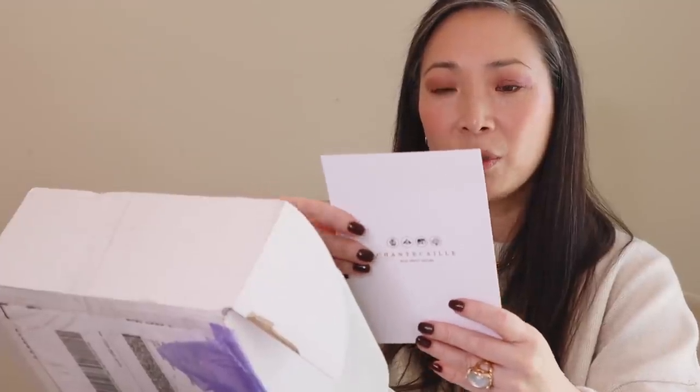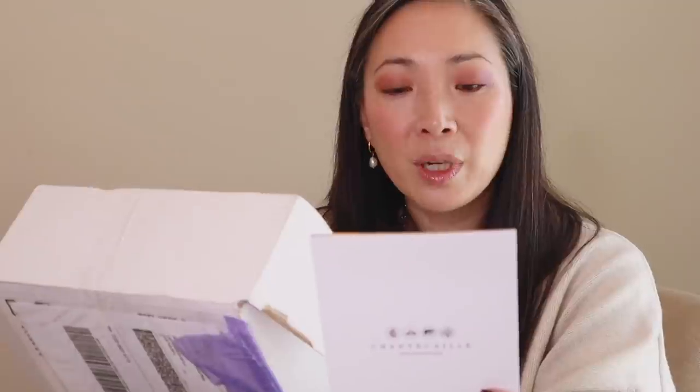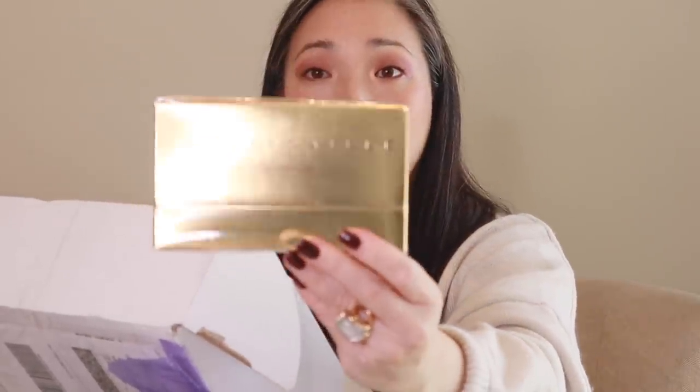Next up, I got a box from Chantecaille. They sent over their Gold Recovery Intense Concentrate PM. It is described as an unprecedented concentration of botanicals in a remarkable nighttime booster serum. You're supposed to use it for 28 days straight, applying it directly to clean skin followed by your choice of serum and moisturizer. There are four different vials in here, so probably one for every week. I think I can integrate this into my Retrovet nighttime skincare routine. Thank you so much Chantecaille!